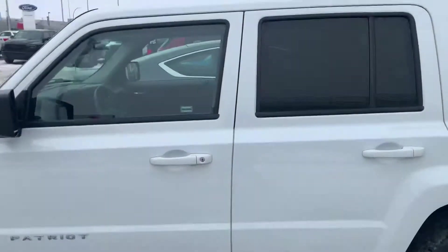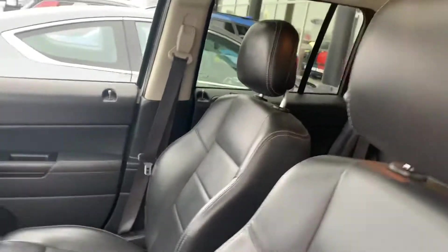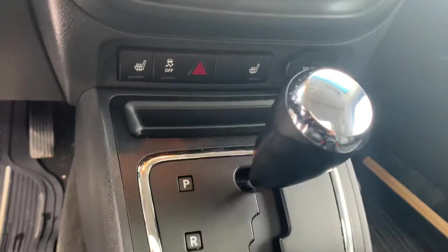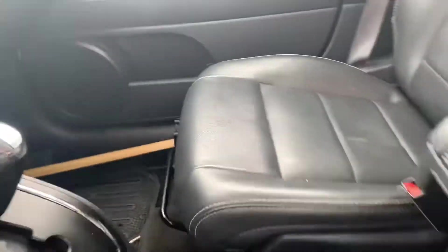I'm going to pop it open so you can see inside, and then I'll get to the passenger side. With the High Altitude you get power seats and full leather seats as well. It does come with the heated seats package too for wintertime driving. Give you a nice display on the screen there as well. Really nice condition. Does have the sunroof too.